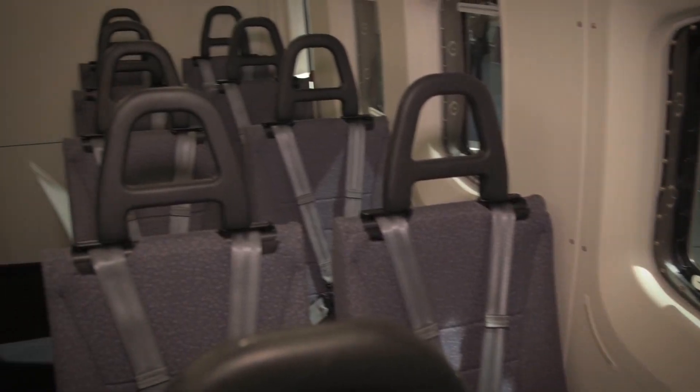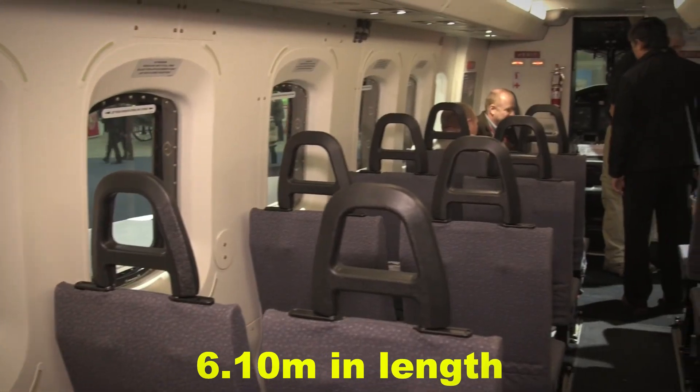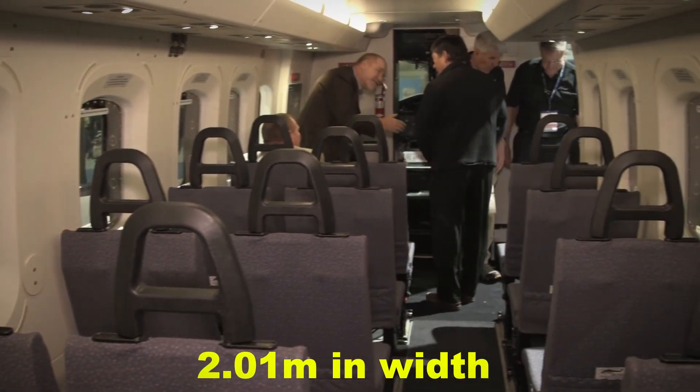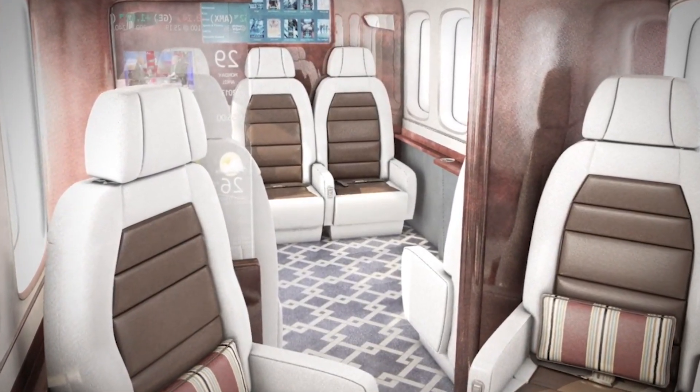Inside: The spacious cabin of the S-92 is one of the largest in its class. It measures 6.1 meters in length, 2.01 meters in width, and 1.83 meters in height. The roomy interior allows passengers and crew to stand and move with ease.